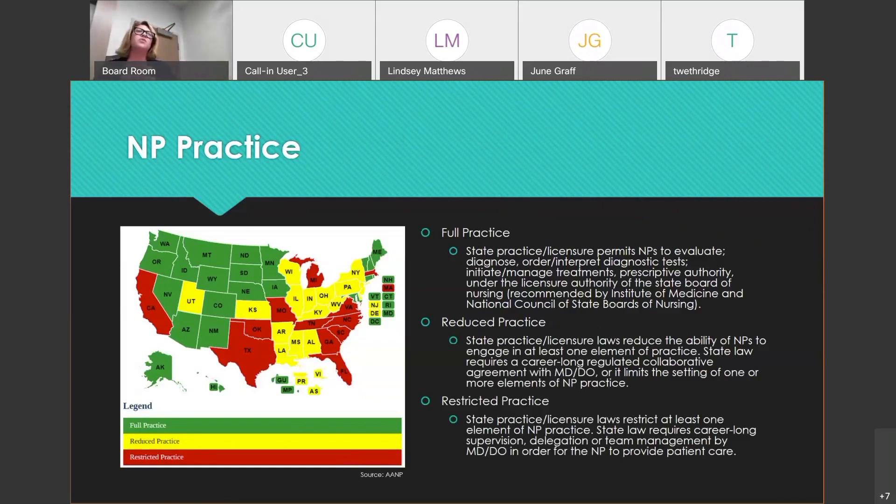This is the latest map showing NP practice authority — note that CRNAs work in a different scope. Green states have full practice: once you graduate, take your boards, and get licensed, you're an autonomous provider and can open your own clinic. Yellow states have reduced practice, where a small portion of practice is still attached to medicine — for example, supervised for five years before you're on your own. North Carolina is a red state, the most restrictive practice — you cannot practice as an NP without a collaborating physician, and we are regulated by a joint subcommittee of the Board of Medicine and Board of Nursing.